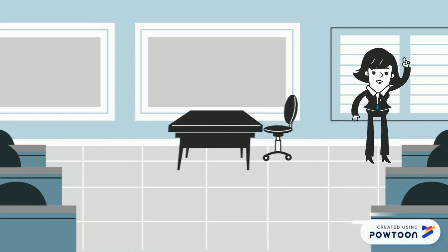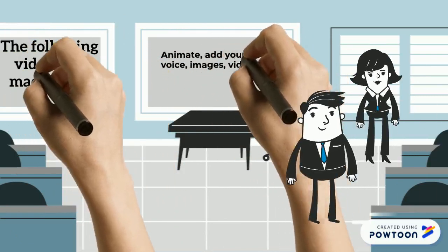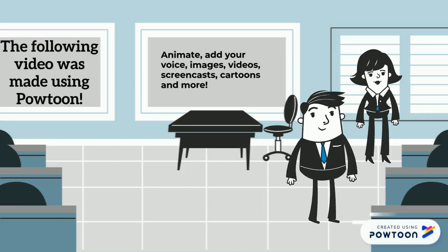This video was made using a program called PowToon. That's right, and it allows you to add animations, voices, images, videos, audio recordings, and more.